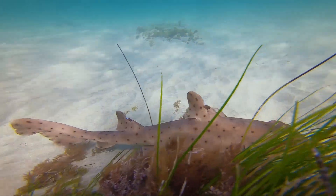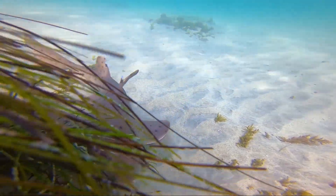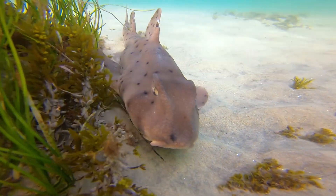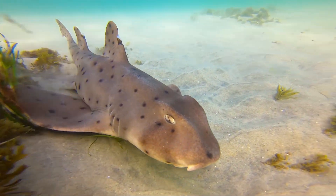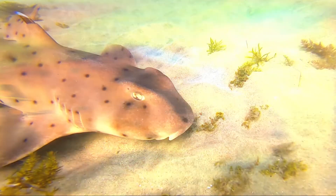Here we are at the famous La Jolla Shores of San Diego, California, observing horn sharks close up. Currently we are just north of the marine room, about 40 yards from shore, and about 7 feet of water when I came across this beauty.